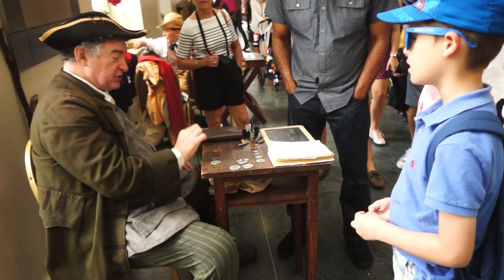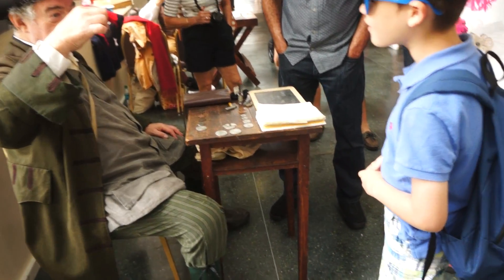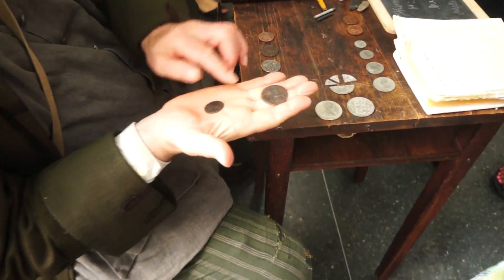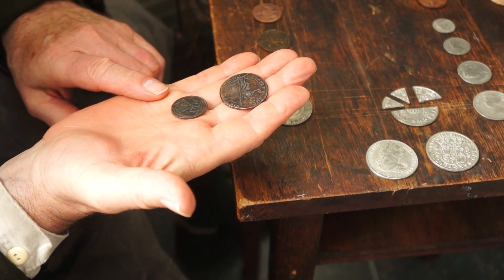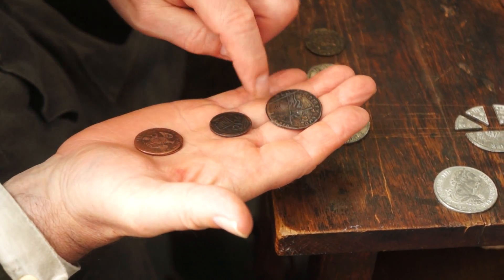1776 — that's the same year! And it's bigger. That's a penny and that's a half penny, so this is smaller than a penny — that's right, because it's not worth as much. This is a penny from later on, getting smaller.